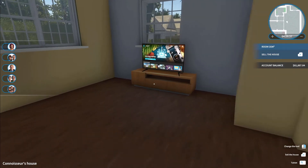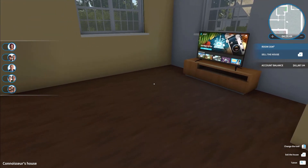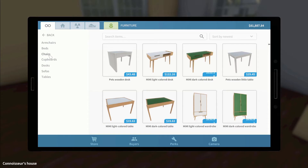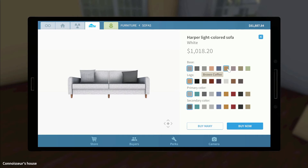Now we need to consider what type of couch we're going to put in here. Is she going to be an entertaining person? I'm guessing as a single person — although that's a little bit stereotypical of me. Let's go into furniture, into sofas. A Harper light-colored sofa would probably suit this area quite well. We'd want to put that in a brown coffee, and the legs in cedar obviously.